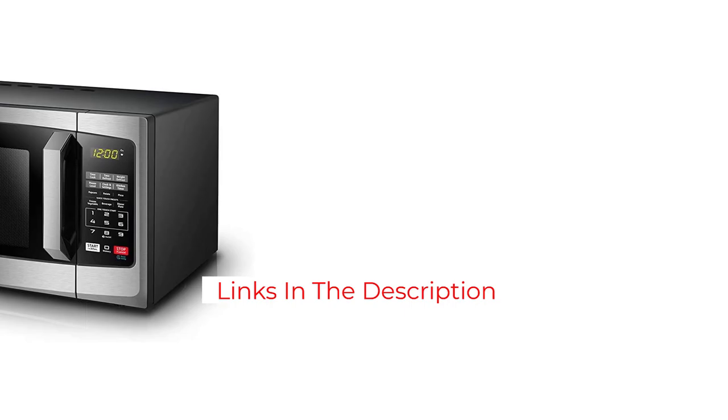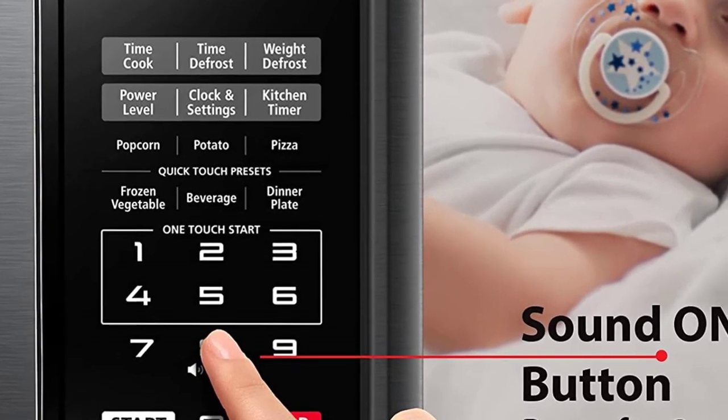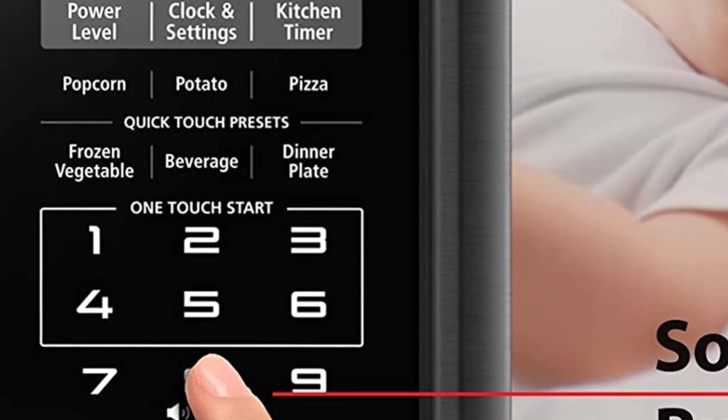Presets for popcorn, potato, pizza, frozen vegetables, and a dinner plate give you one-button cooking, so you don't have to guess how long you'll need to cook those items. If the oven beeping annoys you, you can turn off the sound.